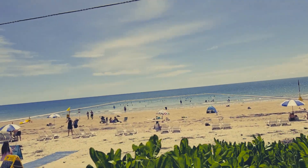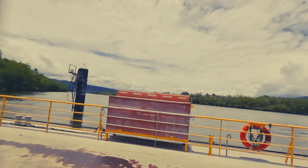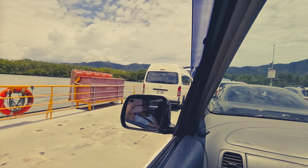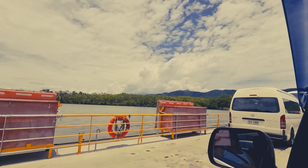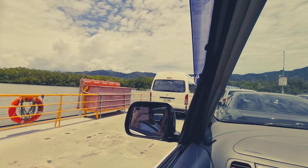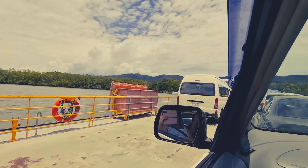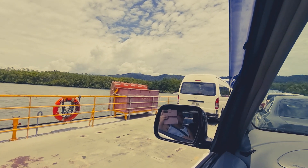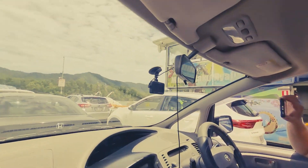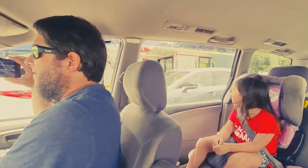We are on the boat — on our way to Cape Tribulation. We're on the ferry with the car. It moved but it's a low one. It's a bit hard to get off-road — I like it though. I was in the front so it was smooth.